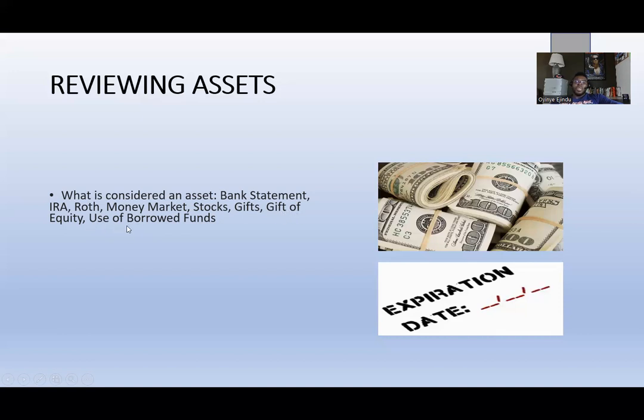Gift of equity is something a lot of people don't even know they can use. If you're purchasing a property from a family member and that family member is willing to sell it at a deep discount, they can gift you the equity available on that property. This gives you an upper hand. It's something communities should know — you can help family members grow their real estate portfolio by providing the gift of equity and using it as cash on hand for the new borrower.